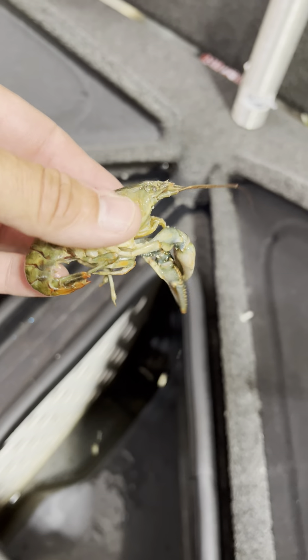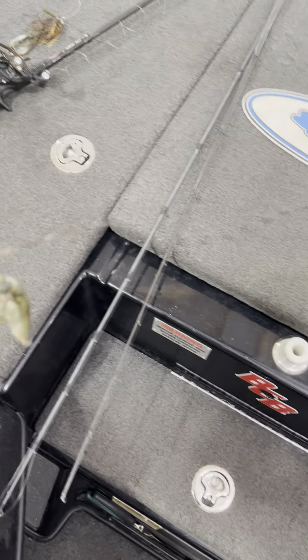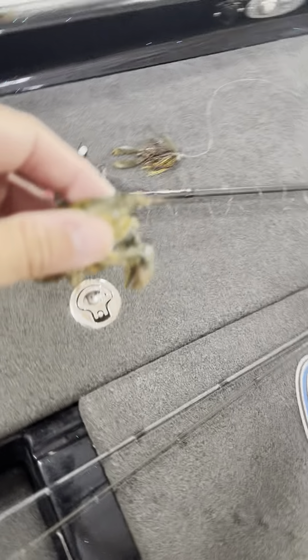I'm up here rigging some tackle. I fished a tournament last night and was looking in the live well to double check if there's anything in there. Look what we found — let me reach down and get it. This old bass cat's got some deep wells. Pretty good-looking crawdad right there. See if you think this is matching the hatch.